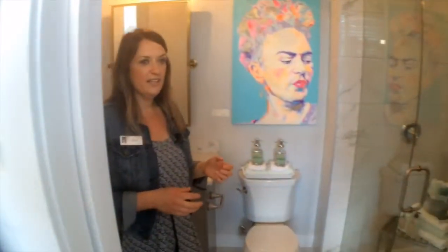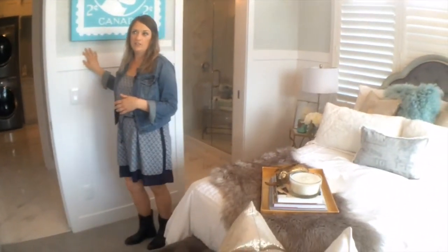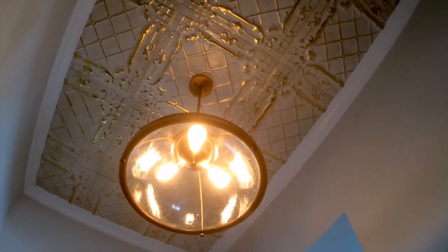We're just going to step through the main bath and into the guest bedroom. This is the beautiful guest bedroom that has featured wainscoting and grass cloth. Stepping back through to the entrance, where we have this beautiful featured tin ceiling, and that concludes our tour for today. Thanks for coming.